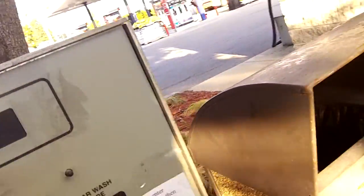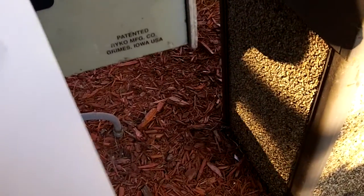Hey guys, today we're at a Road Ranger car wash in Rockford, Illinois. I'm going to enter the code 35262.